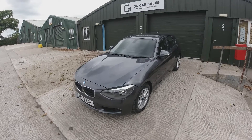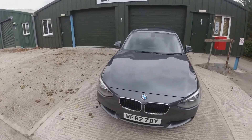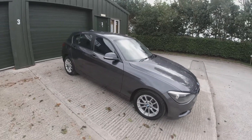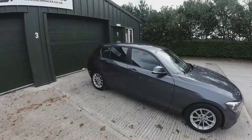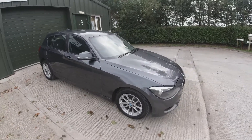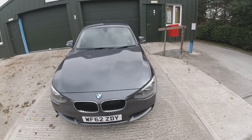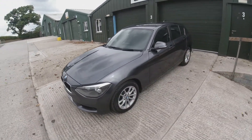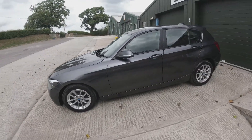Today we have this 2012 BMW 120 SE. This is the 5-door 1-series with the 5-speed manual gearbox and a 2-litre diesel engine. This car is in outstanding condition, covered only 50,000 miles with a full service history. It's only had one owner from new and as we go around the car you're going to see that owner didn't spare any expense looking after this vehicle.